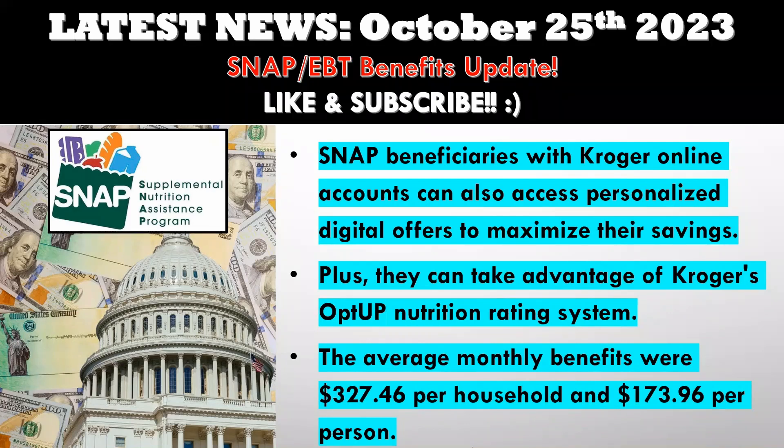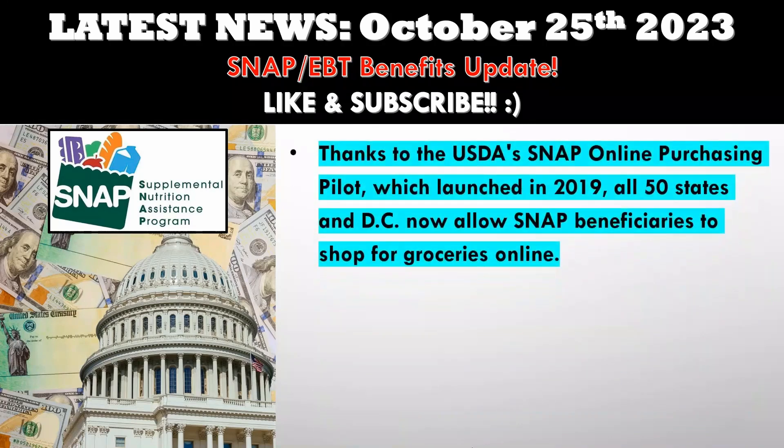SNAP has become a lifeline for many Americans, and these improvements by Kroger only make it more accessible. It's also worth noting that Kroger isn't alone in this endeavor. Thanks to the USDA's SNAP online purchasing pilot, which launched in 2019, all 50 states and DC now allow SNAP beneficiaries to shop for groceries online. Initially, giants like Walmart and Amazon led the way, but now large supermarket chains like Aldi, Kroger, and Albertsons are joining the ranks, offering you even more options.